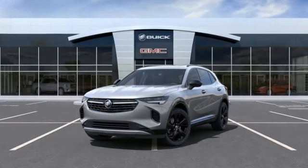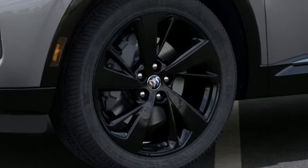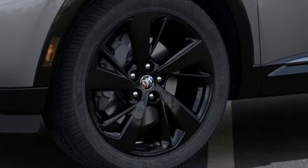Intercooled turbo inline four-cylinder engine. Front heated leather bucket seats. Streaming audio. Rear parking sensors. Dual zone climate control.